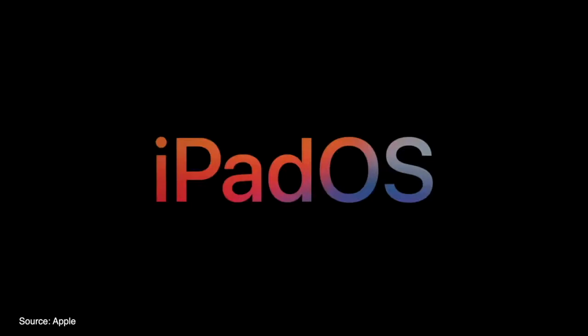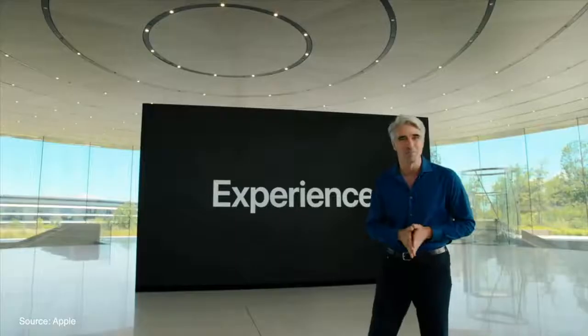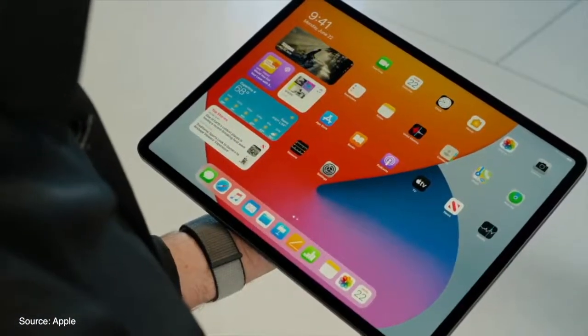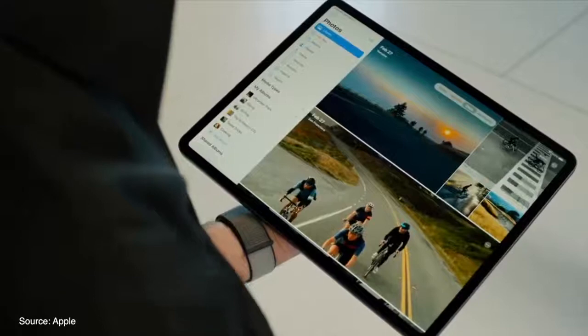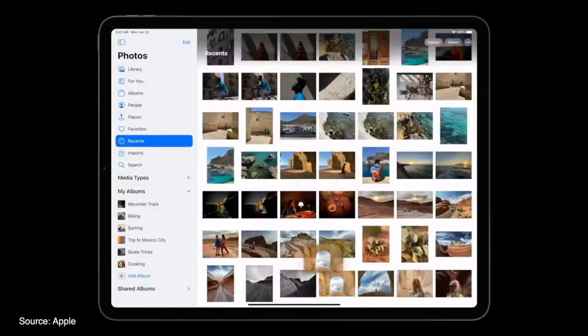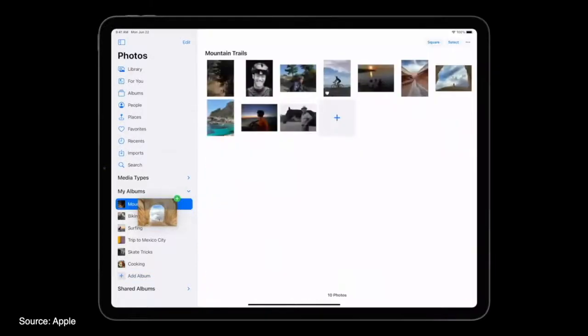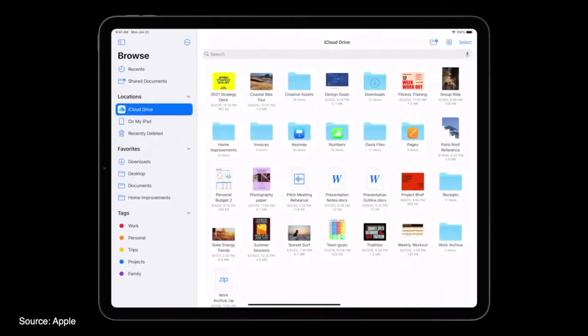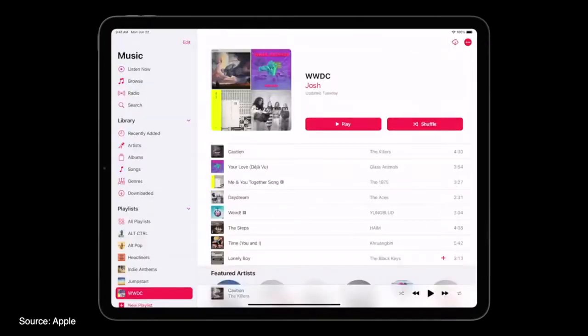Moving on to iPadOS 14, which brings users pretty much everything from iOS 14, like redesigned widgets and the ability to add those widgets to the home screen, as well as a new sidebar that will be present inside most Apple-native apps and available for developers to integrate too. The sidebar gives access to various folders or sections inside of the Photos app while showcasing large photos in the rest of the app, allowing you to drag and drop photos to different sections. The same can be done with Notes, Files, and even inside of the Music app.